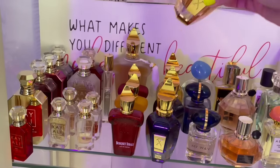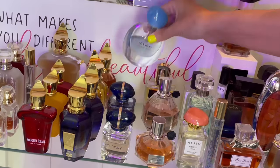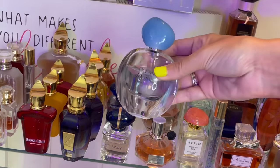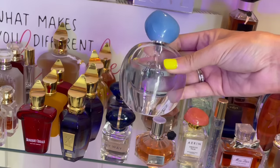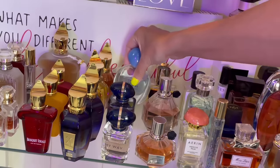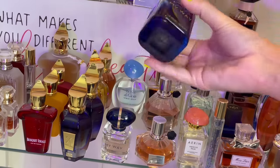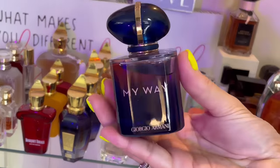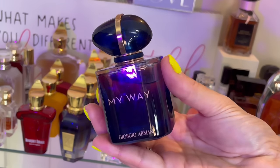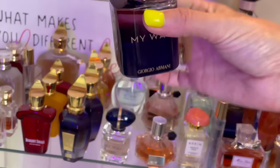Back here by Giorgio Armani — this is Acqua di Gioia. This is a beautiful freshie with a very refreshing aquatic pear note that I just love. I love to wear that in the summertime. This is the new My Way Parfum — this is an iris balm. If you love iris, you need to get your nose on this. It doesn't smell like the original My Way — even if you didn't like the original, still give this one a shot.